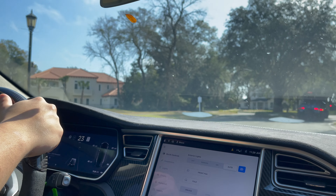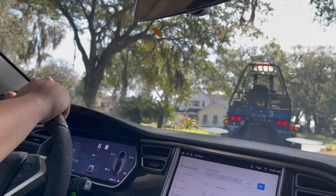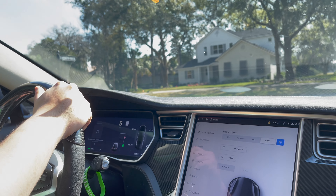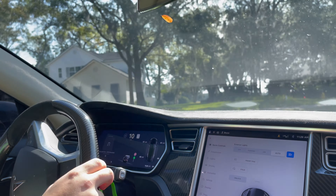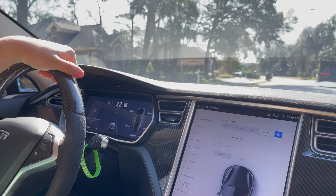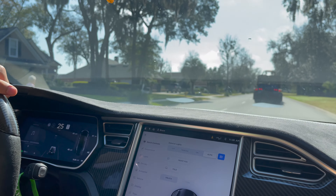It's crazy how much power is underneath this thing. It's all electric — that's called torque that you're feeling. Electric motors have crazy torque and horsepower. I mean, look at me — I'm a V8 Mustang guy — but this thing, I can't compete with it.